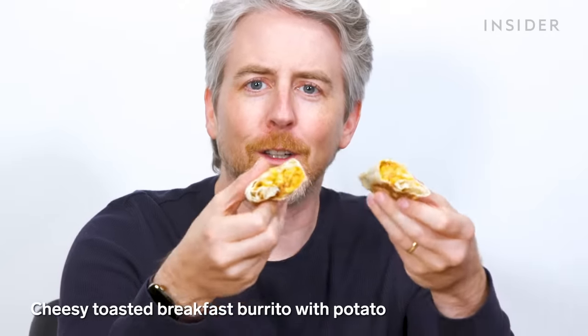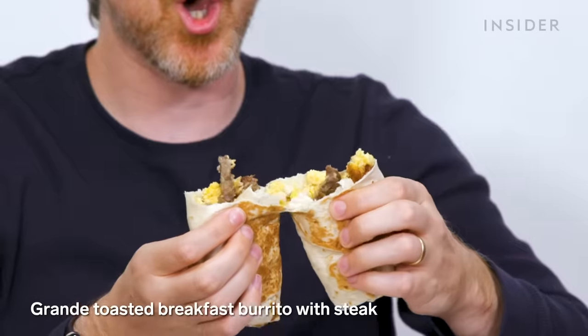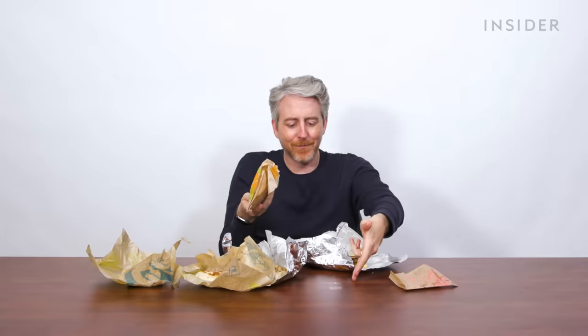Taco Bell breakfast, baby! It's all just a sea of beige — I can't tell what anything is. There's a burrito with bacon; something that's an unnaturally bright yellow; one that's probably steak. The Breakfast Crunchwrap Supreme has sausage inside — their sausage is good. Get yourself a hash brown. They also have breakfast salsa, but the Taco Bell I went to didn't have any.